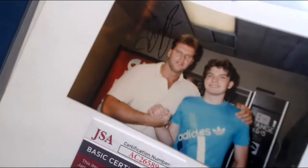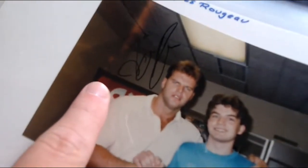Next is a solo one of Jacques Rougeau — this came from Scott Williams and is JSA certified, as you can see on the back. There's also a version from Bob Piveroff, who meets tons of wrestlers — signed right up here by Jacques. There's Jacques meeting Bob.